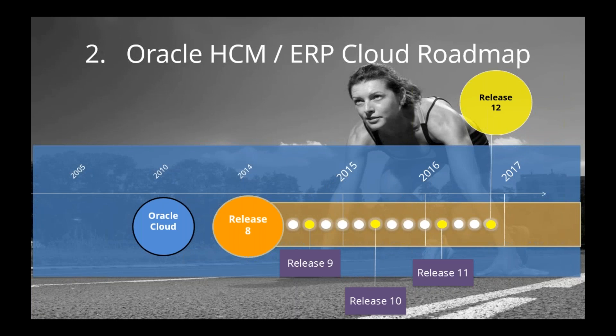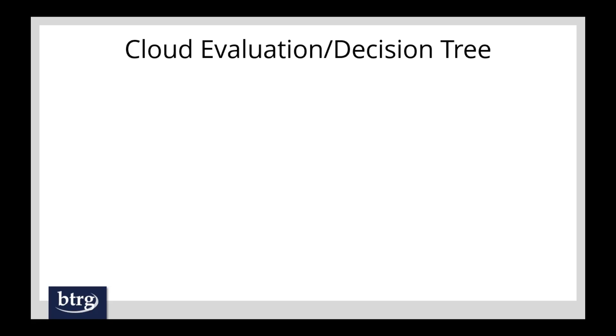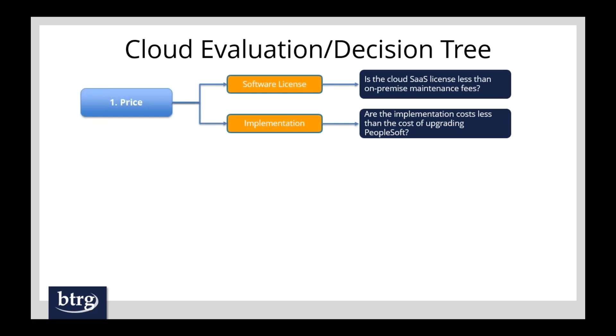For the cloud option, if you're making the decision to go to cloud, you probably know this is the cloud model: you get on the cloud and receive releases throughout the year. It's automated — there are no big upgrades. Now let's look at the decision tree for this option. Starting with cost: you have software license and implementation costs. You need to evaluate what the price of the software-as-a-service license is versus your on-premise maintenance fee, and compare the cost of implementing in the cloud versus PeopleSoft.